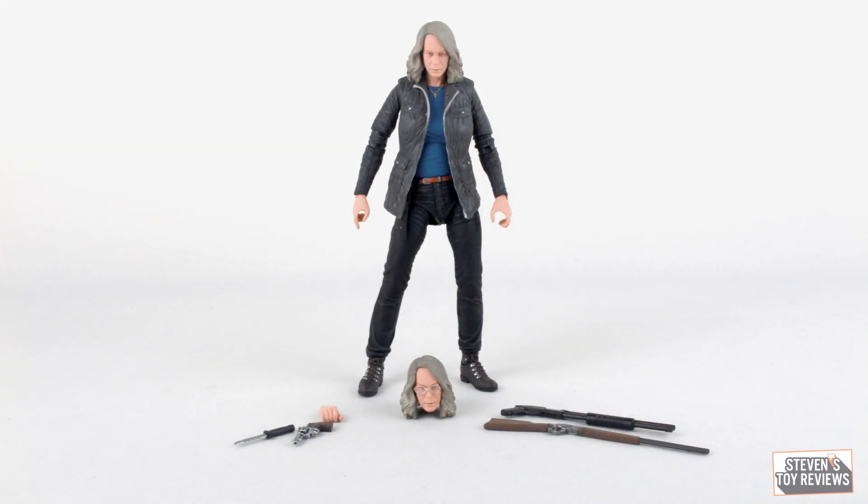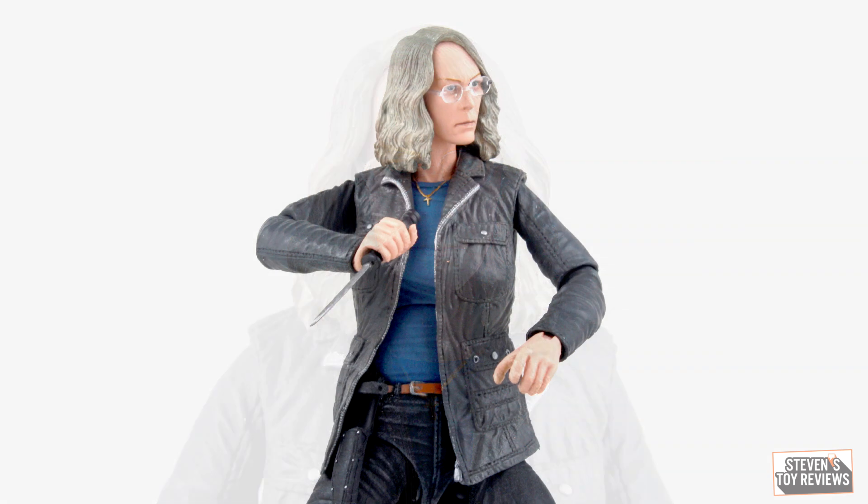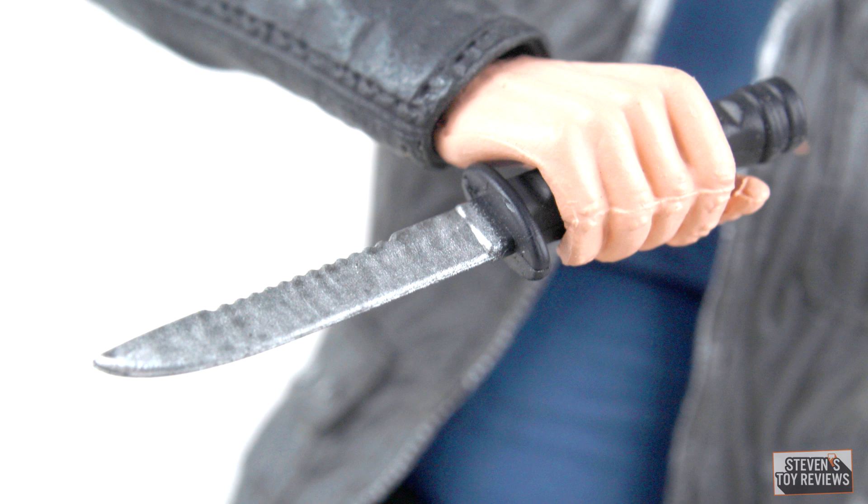Now it's time for accessories — she comes with a shotgun, revolver, a knife, a rifle, an interchangeable head with glasses, which may or may not have actually been needed, and an alternate right-hand part to hold the knife. The alternate head just has the glasses on it — you can actually pull the glasses off if you wanted, and it is a one-to-one with the default head sculpt, so you're not missing much there. The knife does have an alternate hand part that comes along with it, but you don't actually need it — you can just use the default hand part. This knife can actually slide into a sheath on her belt, which is a default out of the box, but for whatever reason it's listed as an accessory on the box.